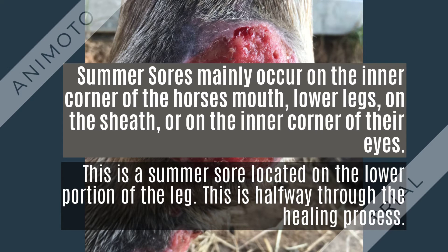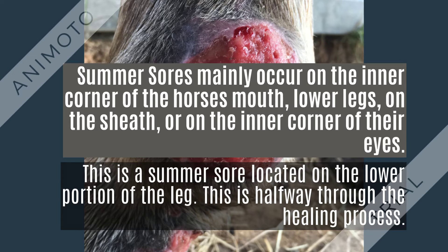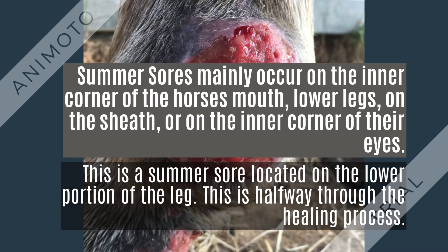With the case of somersaurs, the life cycle becomes aberrant, which means it goes off the regular track. And instead of the horse ingesting the larvae, the flies carry the larvae onto open wounds or mucous membranes of the horse. This aberrant track is what causes the wounds.